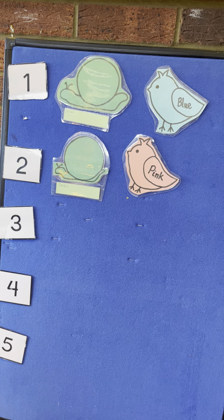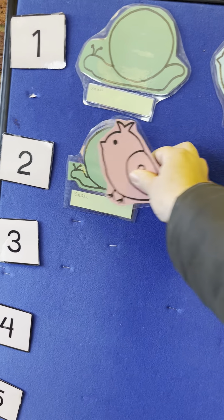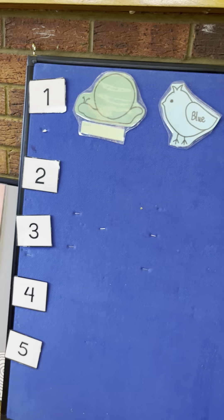Two little garden snails sitting in the sun. Along came a pink bird and flew away with one. Now there's only one garden snail.